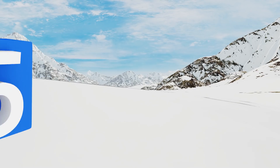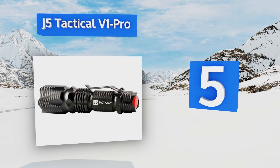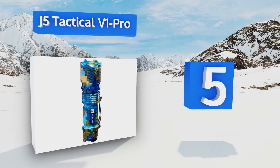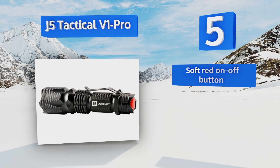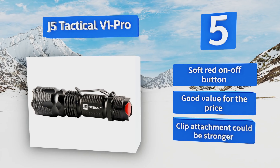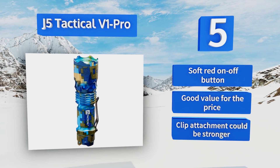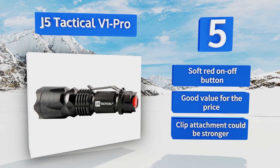Halfway up our list at number five, the J5 Tactical V1 Pro produces an impressively bright beam, which is enough to disorient attackers at a second's notice, especially when combined with its strobe mode. It also has an intelligent setting which adjusts its output according to your environment. It's equipped with a soft red on/off button and is good value for the price, but the clip attachment could be stronger.